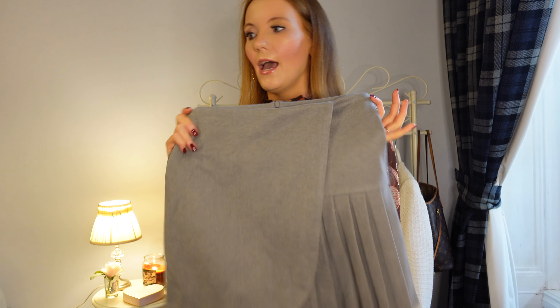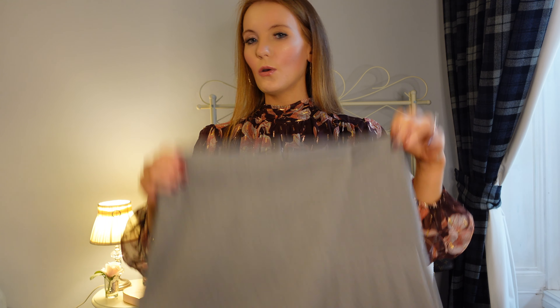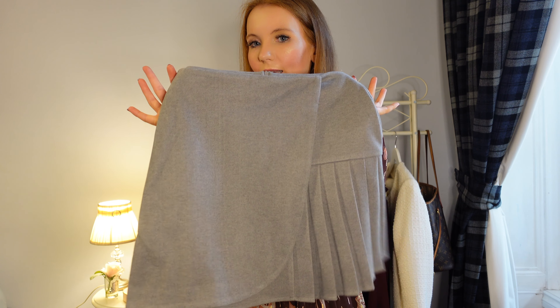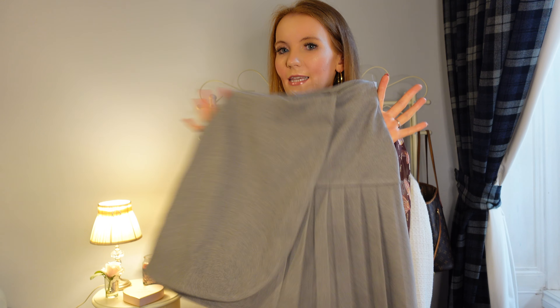I'm going to style it today with just a black polo neck, maybe black over-the-knee boots, and my black Gucci belt. They also had it in a sort of beige color which I decided not to go for, because I'm looking for more of a camel style skirt. But if you're looking for that kind of skirt, pop in and see what you think.